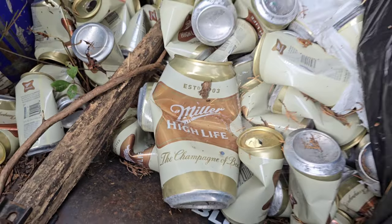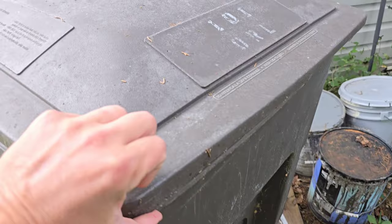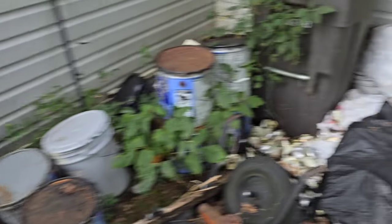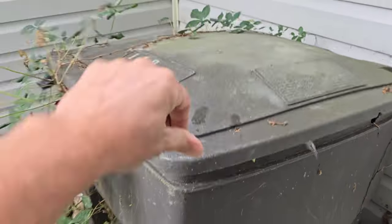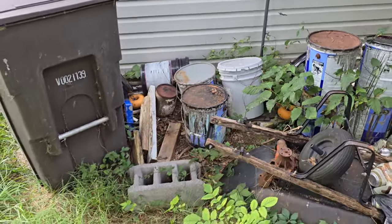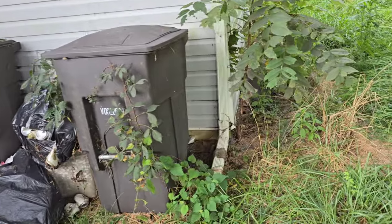Looks like somebody liked the Miller High Life. These are full from last time I came. We're just gonna put those on the box truck last so that we can empty them out into the dumpsters at the transfer station.